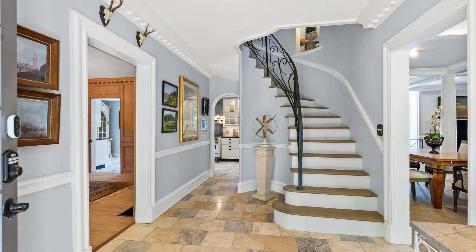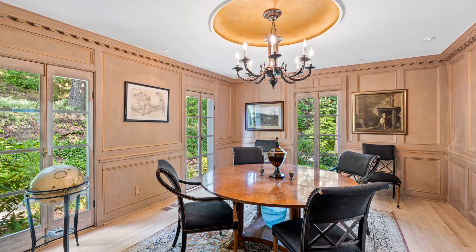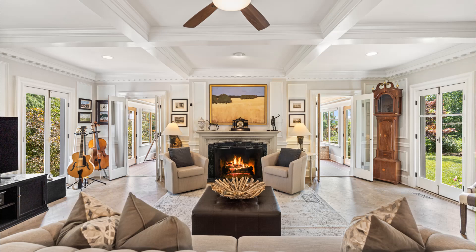As you step into the foyer, you're going to see a curved staircase that goes up to a dome. There's herringbone floors and a wood-paneled library. This home really is elegant and sophisticated.